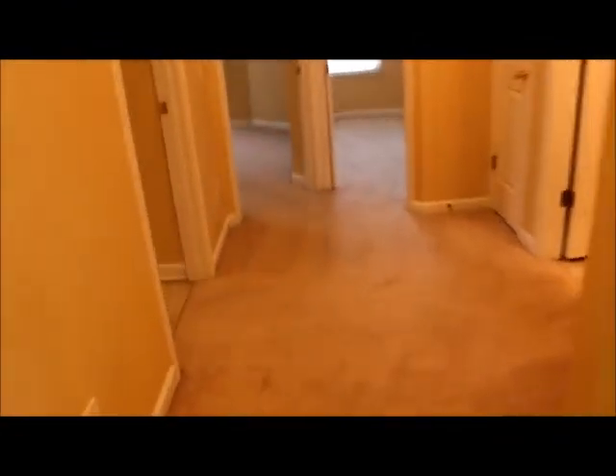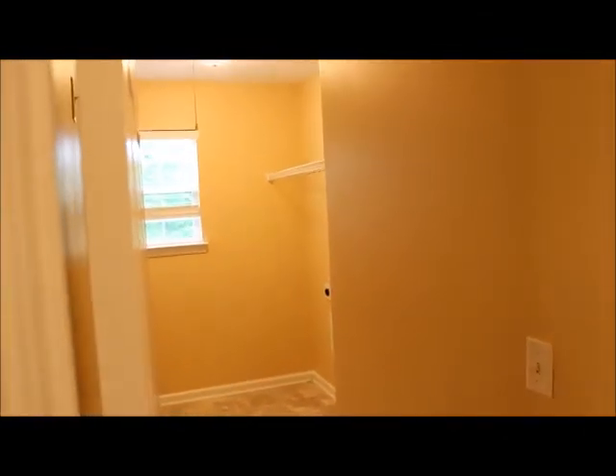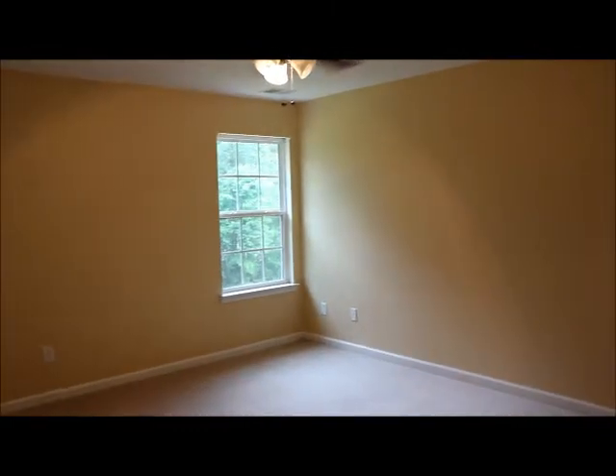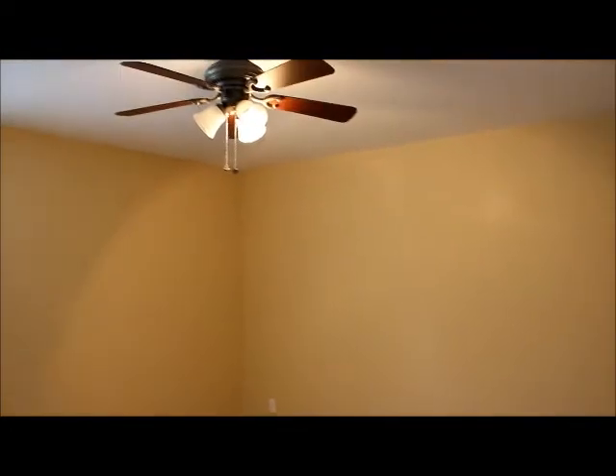Now we're going to come out of the master bedroom and walk down the hall. Over on our left hand side is a huge laundry room where you got the washer and dryer hookups. A shelf for storage. Then just next to that is bedroom number two — another good size room, a nice ceiling fan and light fixture. Then right next to bedroom two comes bedroom number three. Again another good size room, a ceiling fan and light fixture.